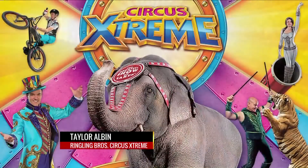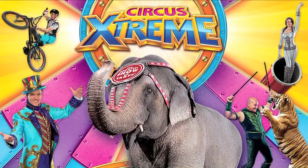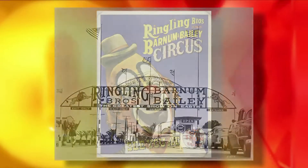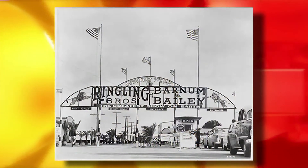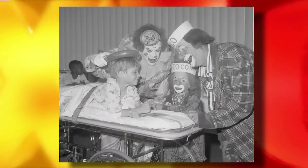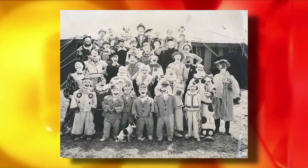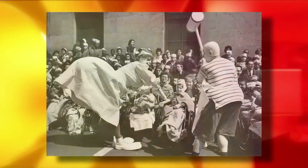This is the all-new edition of Ringling Brothers and Barnum and Bailey presents Circus Extreme — the 145th edition. This is older than Coca-Cola, older than baseball. We've been here for quite a while. So what's going to set apart the clowns now from years past?